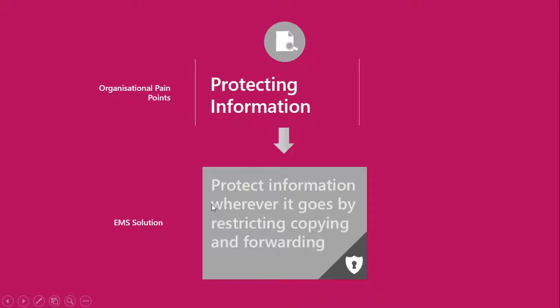The next thing I'd like to look at is the protecting of information, which can be a real pain point for organisations. It's so easy to create an email, send it, and not give much thought to what can happen to it next. Sometimes an email comes in and I'll just print it out because it's easy to look at — but obviously if that's sensitive information, I shouldn't really be able to print it and make it more of a public affair.